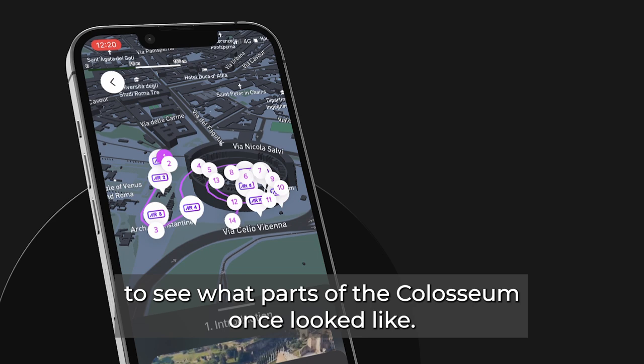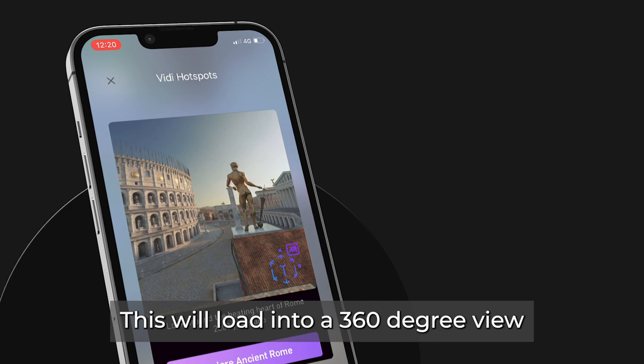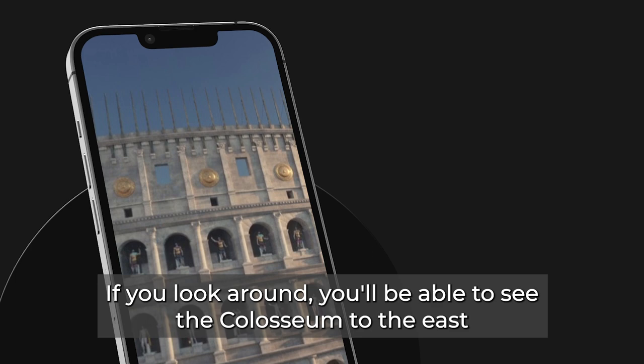Let's try out the nearest portal. This will load into a 360-degree view of ancient Rome from where the metro station is today. If you look around, you'll be able to see the Colosseum to the east and an arch to the south.